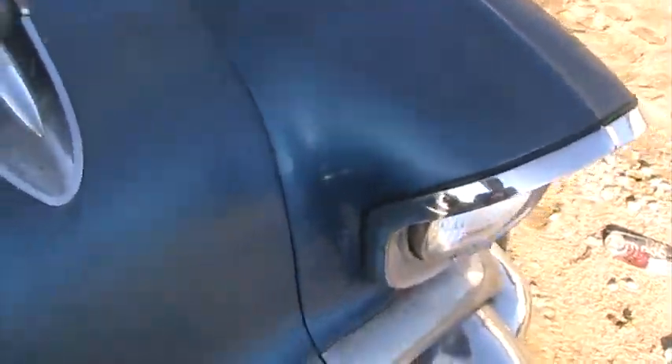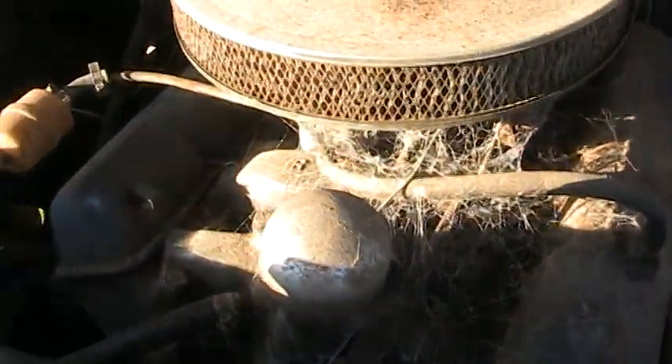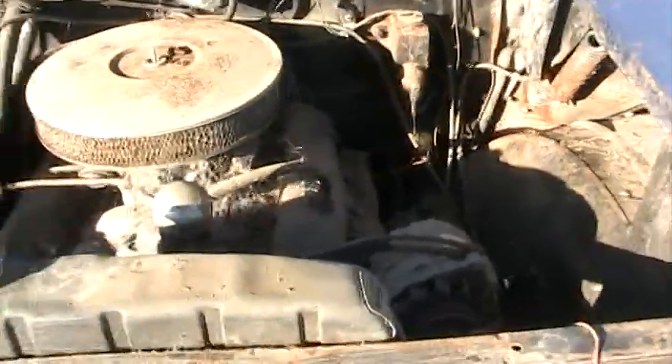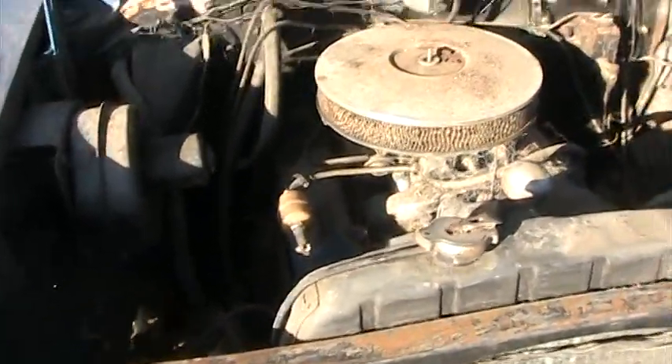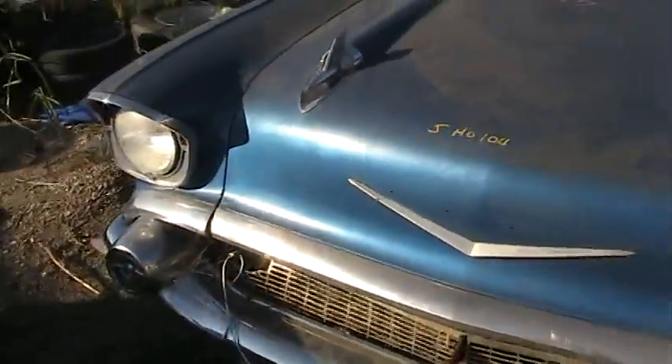Somebody's already bought the grille bar out of it. It's all complete under the hood — motor's all there, covered in cobwebs, spiderwebs. Can you imagine a complete 1957 Chevy Bel Air coming into a wrecking yard in October of 2009? It's crazy. But I've seen this stuff before. I used to get finds every now and then when I ran around town buying junk cars, but never anything like this. This one's here thanks to a police auction.